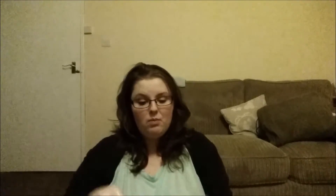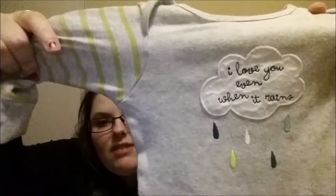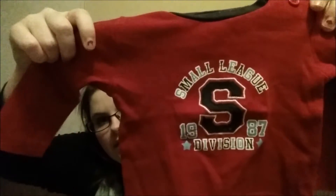A little top here - this hasn't been worn. This is 'Ship Ahoy' with two little monkeys on it, this will fit him straight away. Oh I love this babygrow - as you can see I've been through it all and decided which is my favourite. This is a little grey babygrow with blue, green, yellow and light blue raindrops on it. It says 'I love you even when it rains' - it's just beautiful. So cute. Another little shirt - Small League. It's quite hard with boys because the easy stuff to get them in and out of kind of looks quite slouchy, but with girls leggings and stuff look really nice.